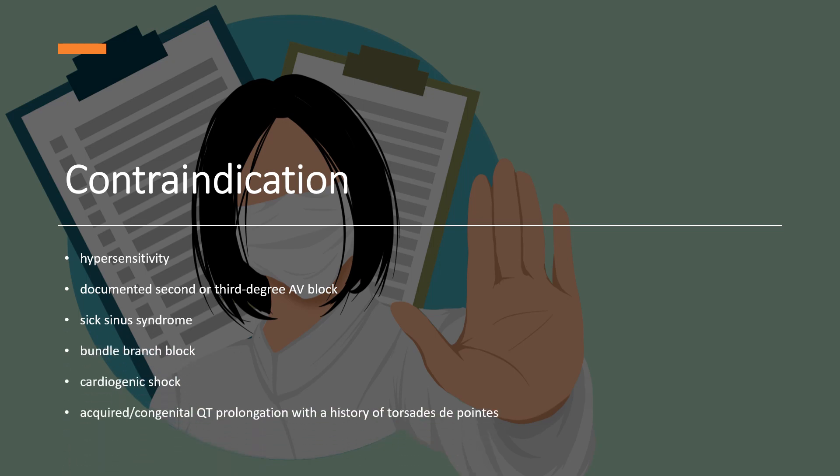Contraindications include hypersensitivity, documented second or third degree AV block, sick sinus syndrome, bundle branch block, cardiogenic shock, and acquired or congenital QT prolongation with a history of torsades de pointes.